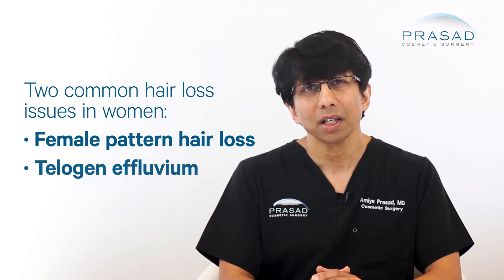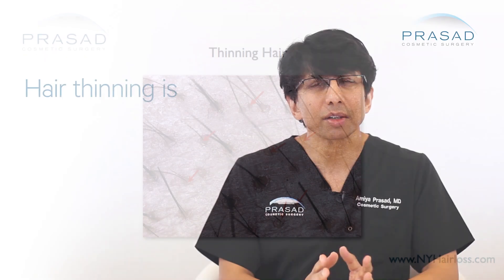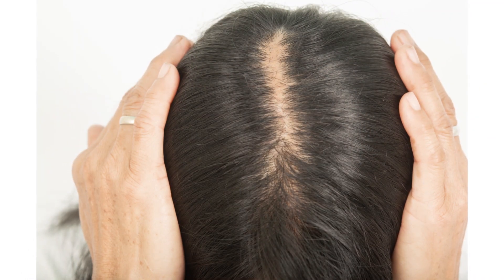As far as women who come in for hair loss evaluation, two common diagnoses we see are female pattern hair loss and telogen effluvium. Female pattern hair loss is characterized by diffuse reduction in hair density and miniaturization or thinning of the individual strands of hair. Generally, the progression occurs almost imperceptibly over years. Some women will have receding temples, but generally it is a diffuse thinning process — often a widening of the hair part, described in medical literature as a Christmas tree pattern.